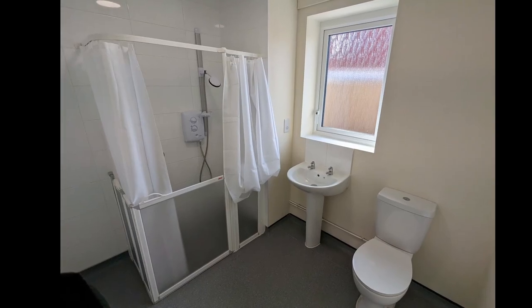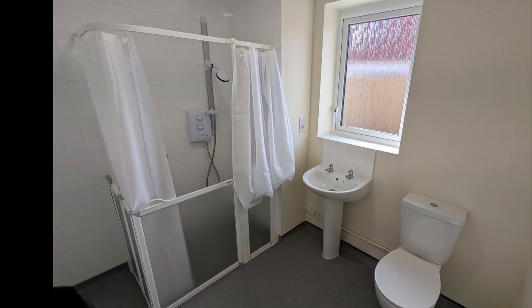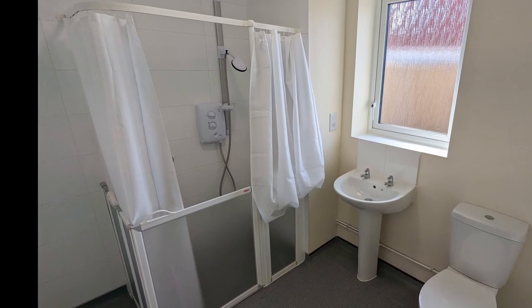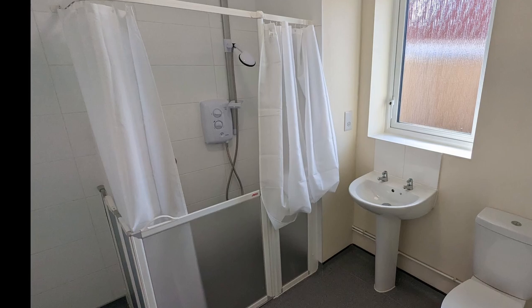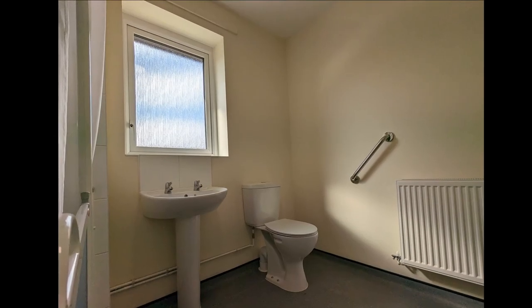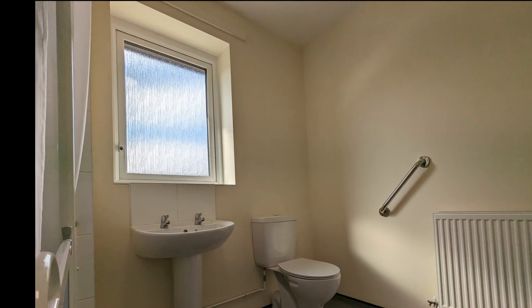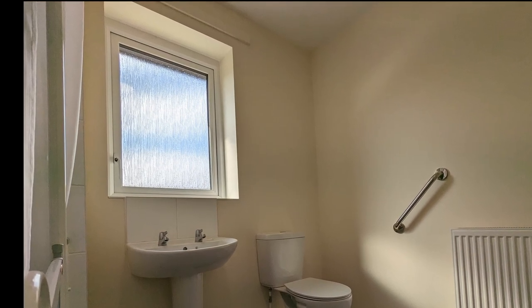Off the hallway is the bathroom. In this plot we have installed a shower with a wall-mounted seat rather than the usual shower over a bath, as it has been designed to meet the tenant's specific requirements. All bathrooms come with non-slip flooring as standard, and tenants had a choice of two colours for the flooring.